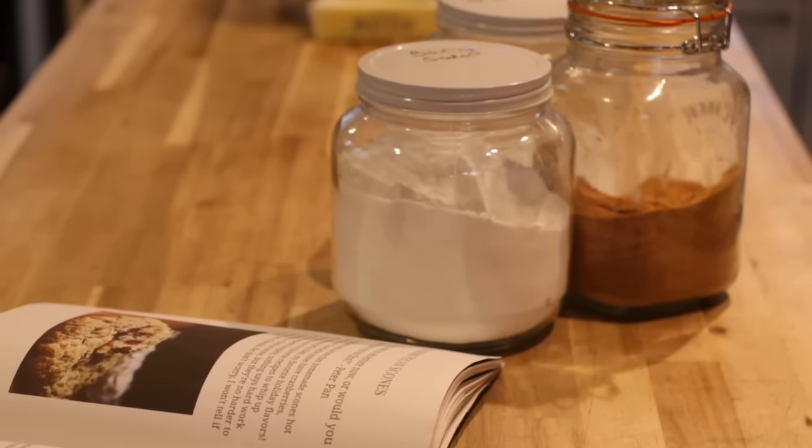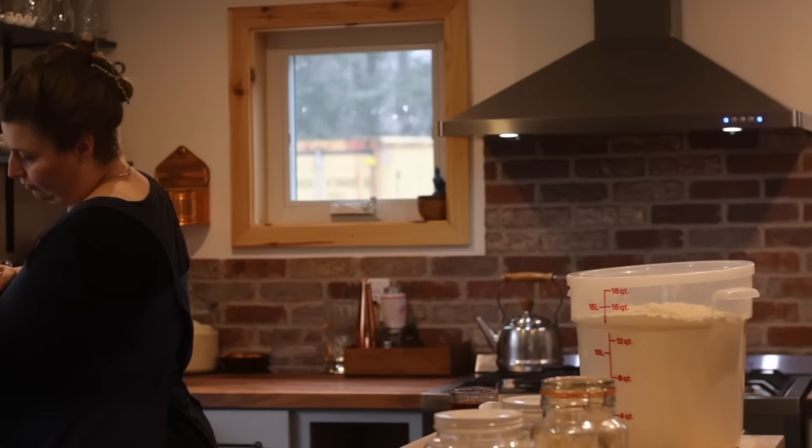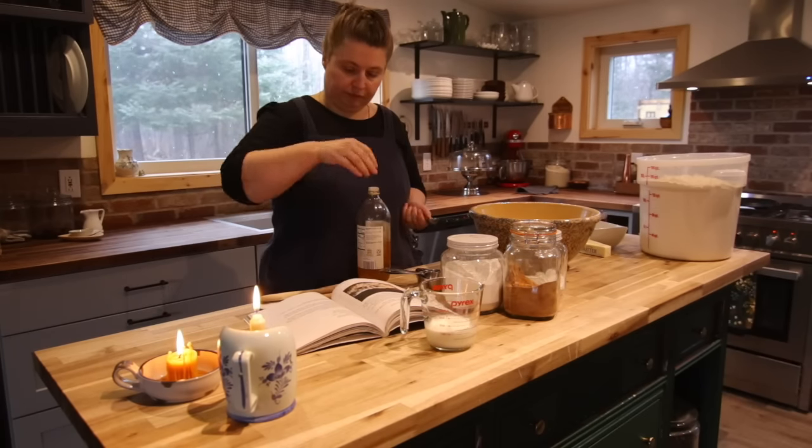I thought today would be a perfect day to invite you to bake scones with me. I'll be sure to link the recipe in the description box and in the comments below. The recipe is also in my cookbook.